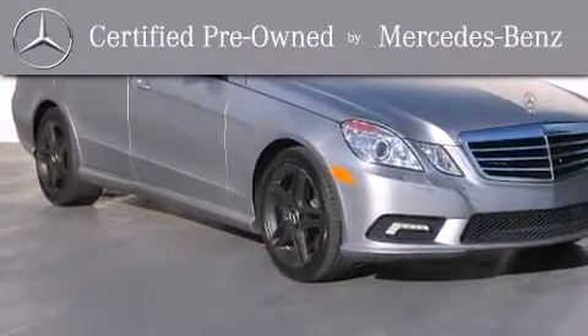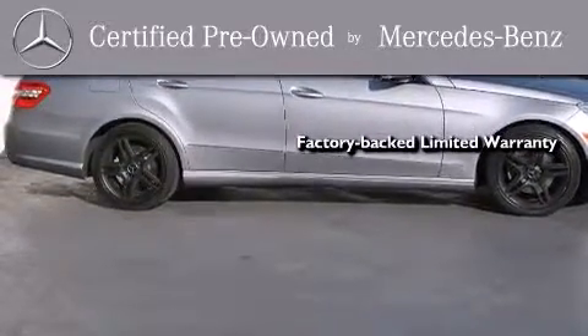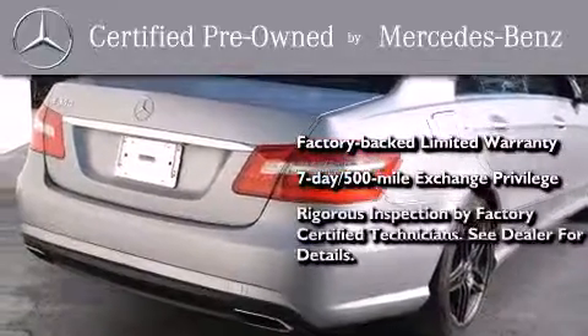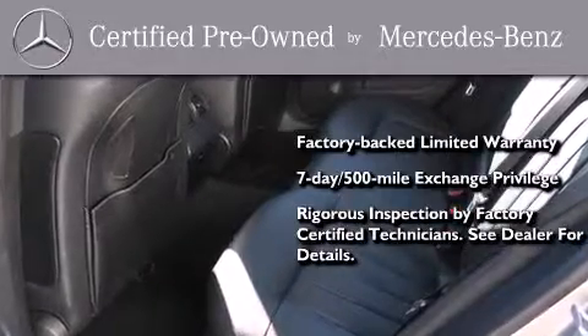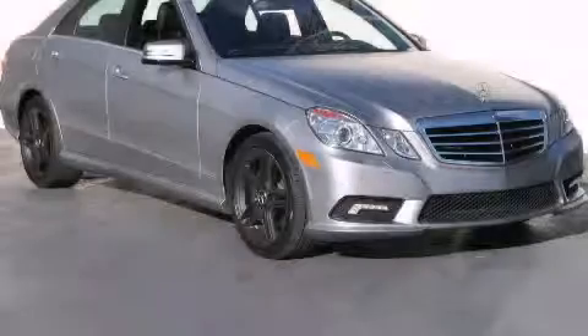This certified Mercedes-Benz isn't your typical used car. It comes with a one-year, factory-backed, limited warranty with no deductible, a seven-day, 500-mile exchange privilege, and virtually every system was rigorously inspected by factory-certified technicians. Consider it with confidence. We invite you to contact us today to learn more about this vehicle.